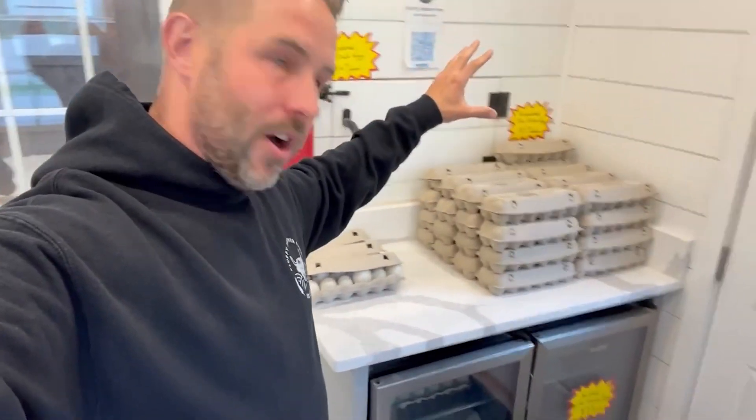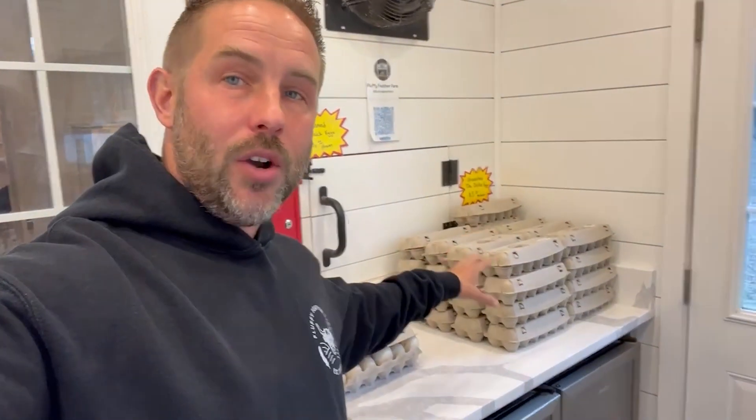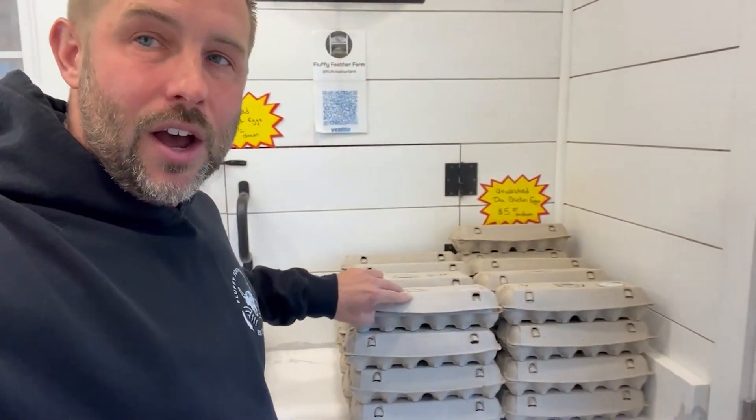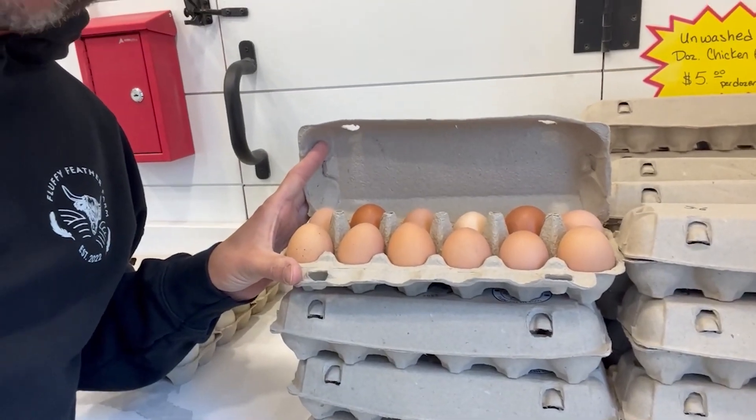Over here we have our area where all of our eggs are for sale. We have refrigerators for eggs that are washed, because we remove a protective coating on them when we wash them. The only reason we really wash eggs is if they are really, really dirty — when eggs are too dirty to sell as unwashed, we wash and package them. Up here we have all of our unwashed eggs, and generally speaking, our eggs are mostly clean when they come out unwashed. They come out pretty good looking even if we don't wash them.